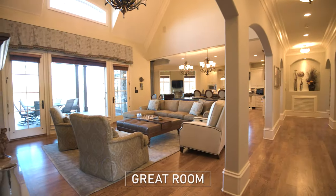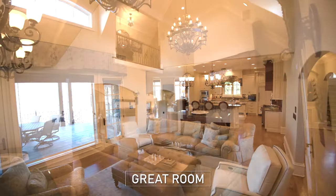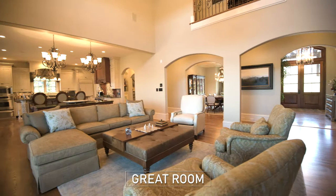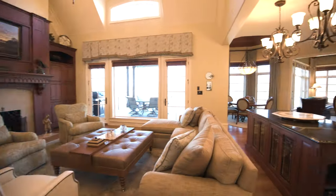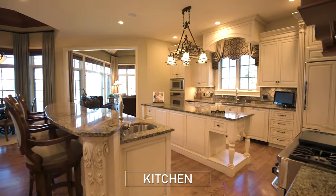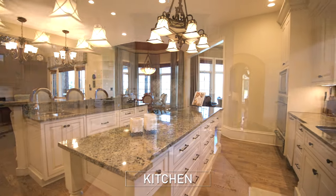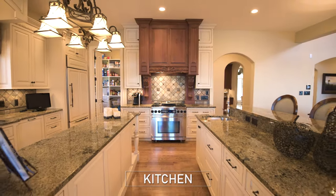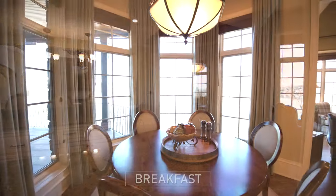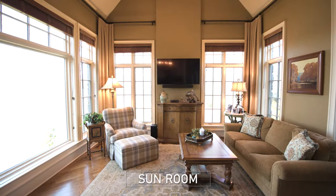Across the hall is the great room with 20-foot high ceiling, custom cherry wood cabinets, and a gas fireplace. It's open to the large custom kitchen with double island and modern appliances. The octagonal breakfast nook looks directly out to the water, the same as this beautifully spacious sunroom.